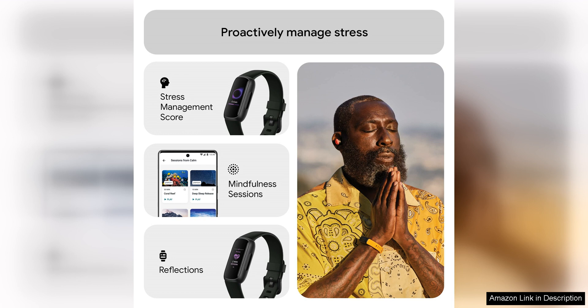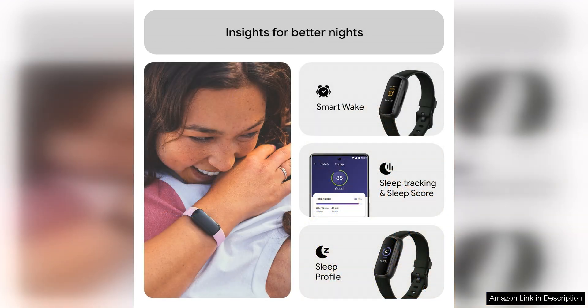In addition to stress management, the Fitbit Inspire 3 also offers workout intensity tracking. This feature allows you to monitor the intensity of your workouts, ensuring that you are pushing yourself to achieve your fitness goals. By tracking your workout intensity, you can make adjustments to your routine to maximize your efforts and see better results in your fitness journey.